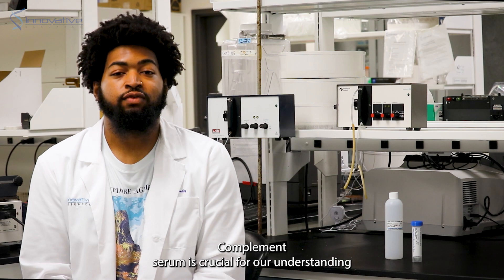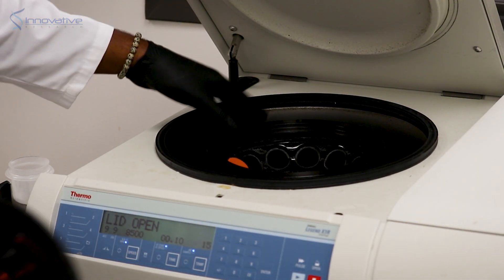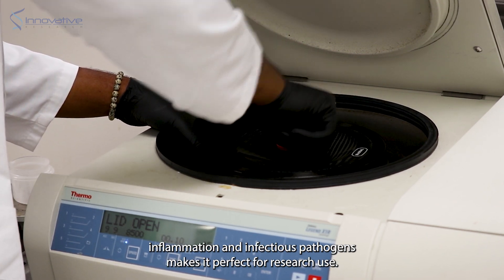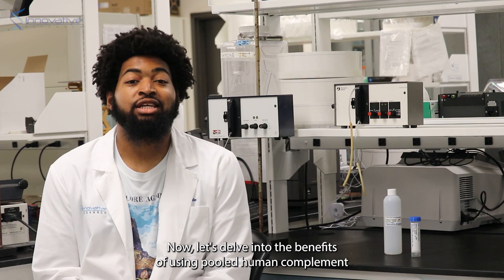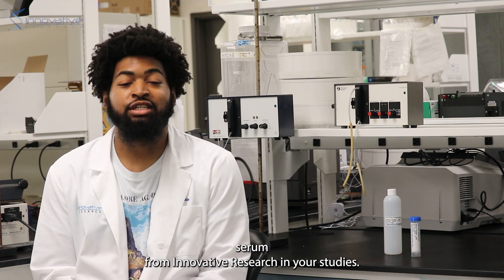Complement serum is crucial for our understanding of the immune system and its intricate workings. Its role in mediating immune responses for autoimmune disorders, inflammation, and infectious pathogens makes it perfect for research use. Now let's delve into the benefits of using pooled human complement serum from Innovative Research in your studies.